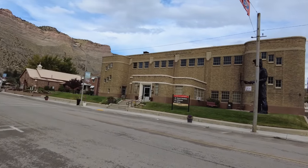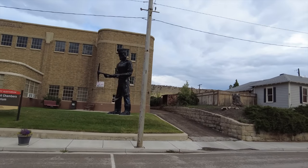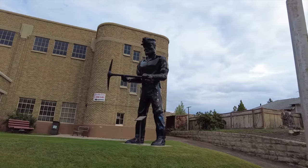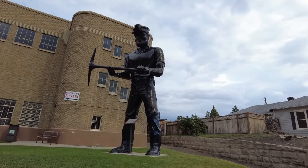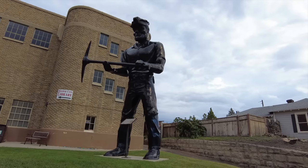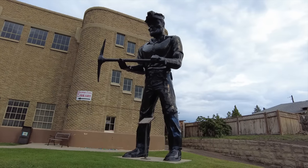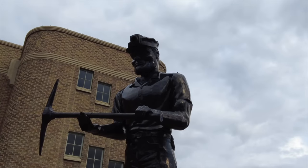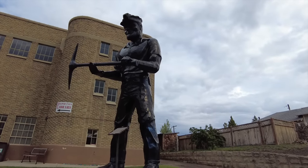This is the Helper City Auditorium — looks like a library as well. They have this big muffler man statue here. You guys remember me telling you about those in Pocatello. It started out as a muffler man, and a company bought whoever owned it and started making them with basically the same shape, but you put a different head on it and maybe hold something different in his hand. Here he's holding a pickaxe — looks like he's a miner. Definitely a miner. Second video in a row I've got to show you guys a muffler man. How cool.